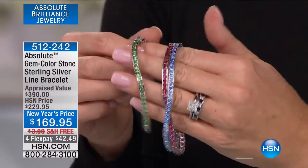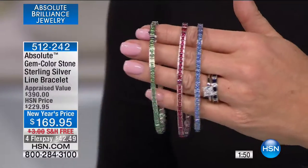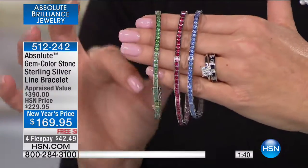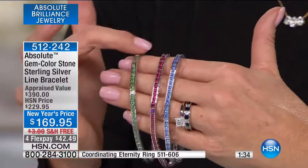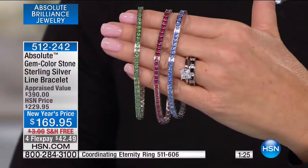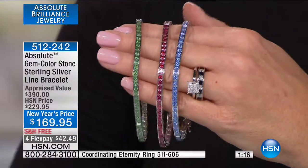Let's take a look at our classic line bracelet — it's going to be a two-minute special because it is very, very limited. It's seven and a half inches in length. We have your emerald, beautiful ruby, or sapphire color. This appraised — this clean, gorgeous, all-individual prong square clean channel set — at $399. We are offering it at over 25% off our original HSN price at $169.95, free shipping, four or five flex pays.